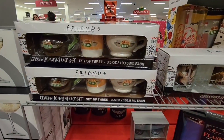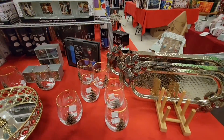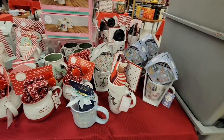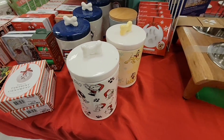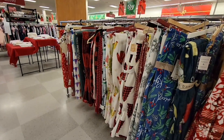Lots of you are fans of Friends — there are so many Friends items this year: pajamas, cups, so much merchandise. Which is funny because the show started in the early 90s, so it's well over 20 years old.